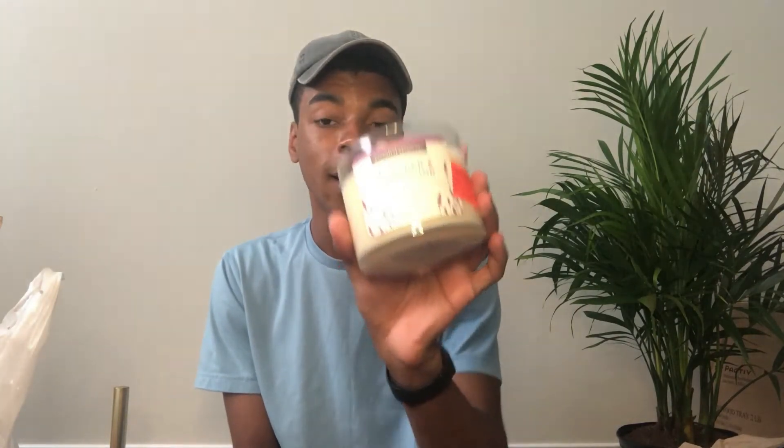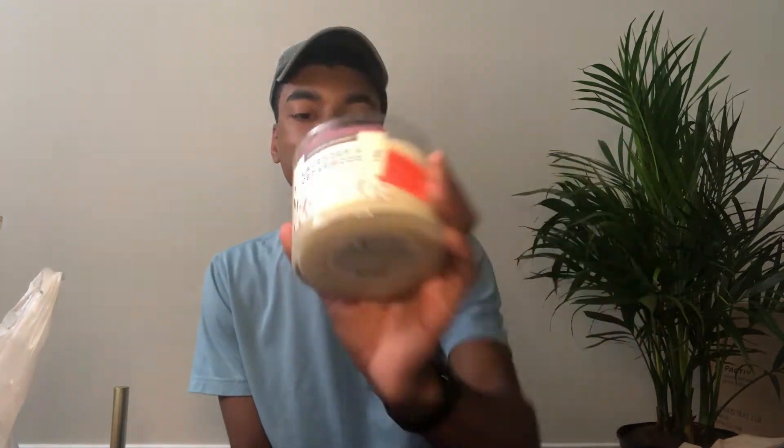These next candles aren't from Home Goods — I got them from a store called Ollie's, which is a discount store. I got this old wood and cardamom candle — it smells so amazing. Then I got a lavender and cedarwood candle. I literally have a whole shelf in my closet just full of candles right now. I'm obsessed with candles — I love it a lot.